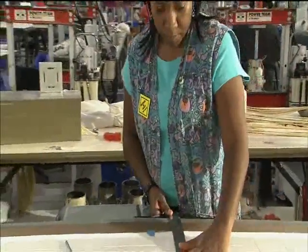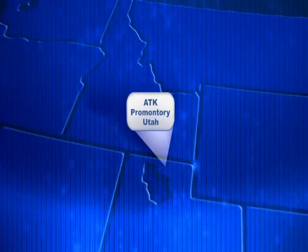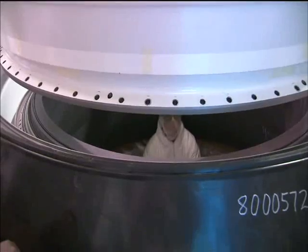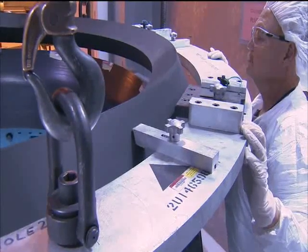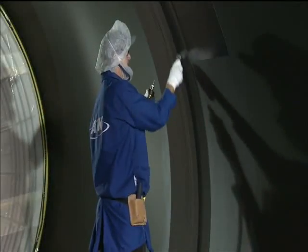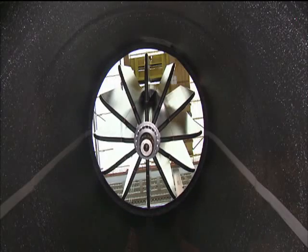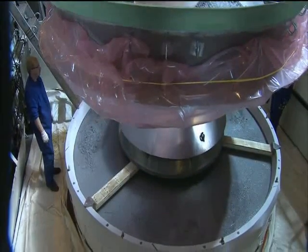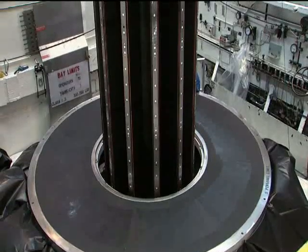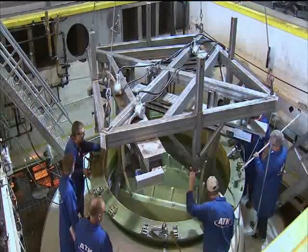The integrated parachute system will also be used for the Ares I-X flight. Process testing is underway for the first stage's demonstration motor one, the first full-scale version of the Ares I first stage hardware. Workers have completed initial fabrication and test assembly of the first stage nozzle, as well as casting of the forward segment with inert propellant. These test articles paved the way for the demonstration motor construction in 2009. The team has also been testing new manufacturing and handling operations that will greatly increase worker safety when handling live propellant mixtures.